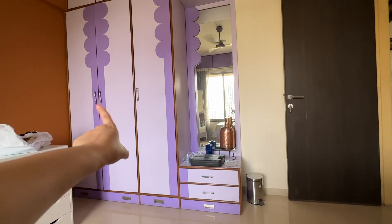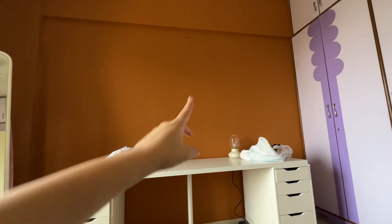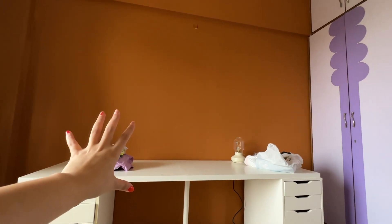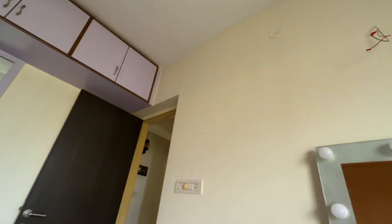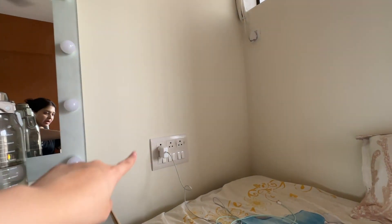We're getting all of this sun mica changed — these laminates — we're going to get white done and also change the handles. Here is the light from this area, I'm going to seal that up because this is my backdrop for filming, so I don't want any distraction there. I've just got a lamp here and a couple of vases coming.